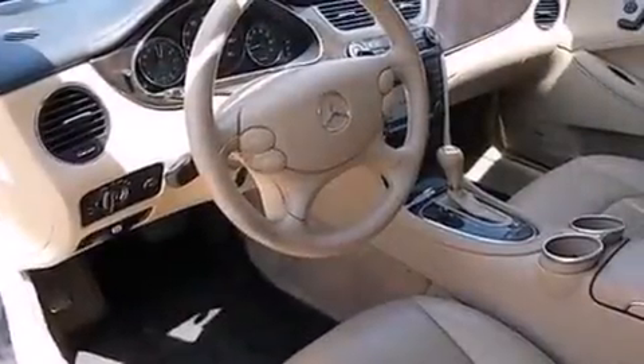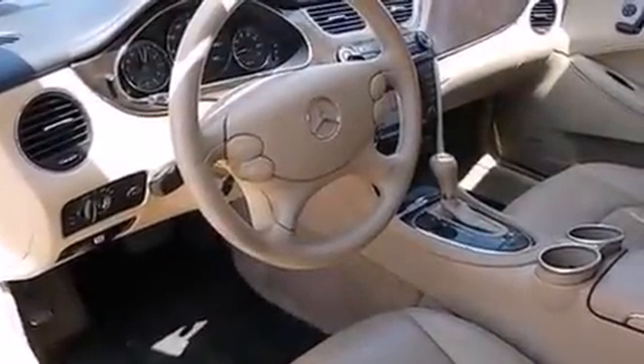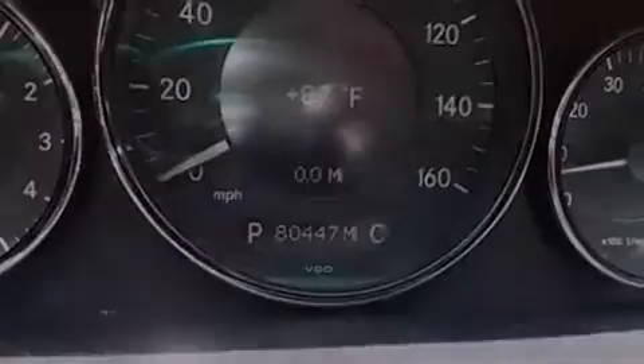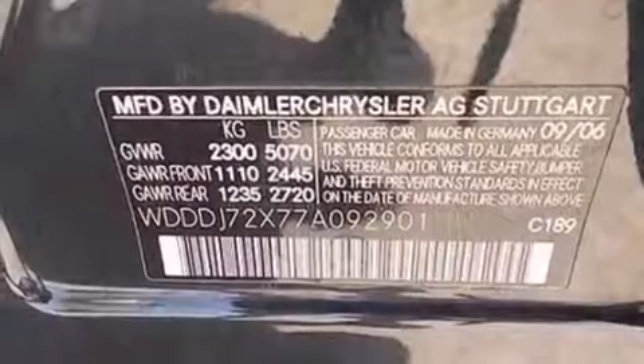The following features are also included: memory settings for the seat's positions so you can recall your favorite alignments with the push of one button, dual power seats, cruise control, and a CD player.